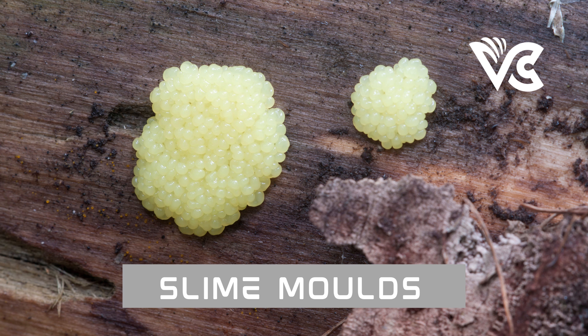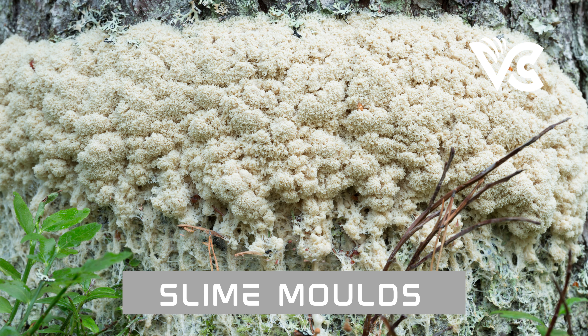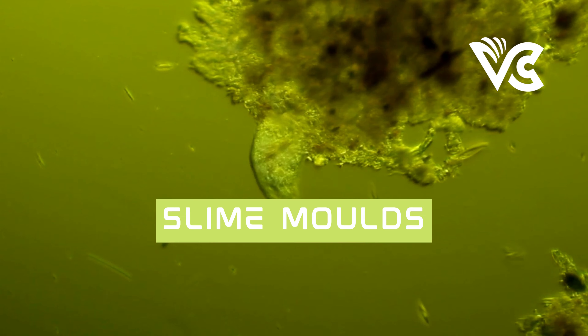During this stage, the slime mold can grow quite large — some species can grow to several meters in length, making them one of the largest single cells in the world. Despite its large size, the plasmodium stage is vulnerable to environmental changes such as changes in temperature, humidity, and light. The slime mold must constantly move and search for favorable conditions, aided by its ability to sense environmental cues — for example, moving away from bright light toward darker areas to continue growing and feeding.